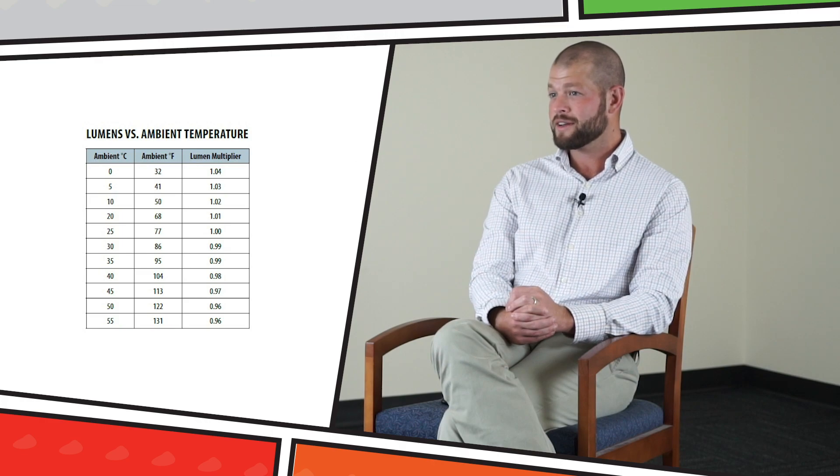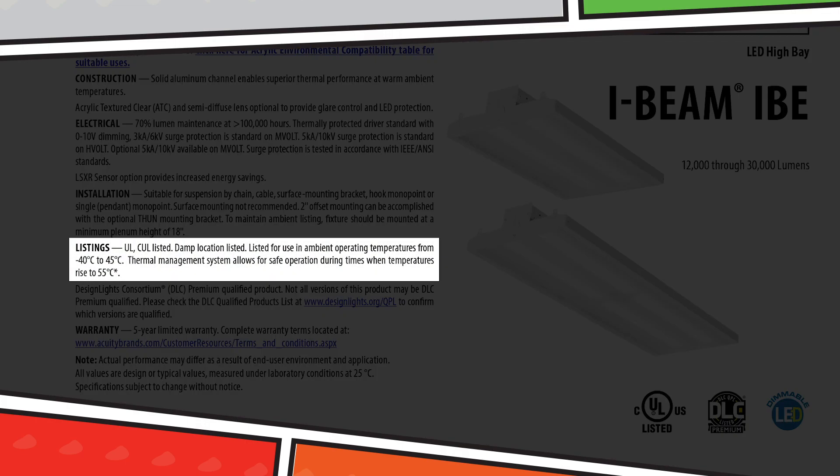If you have a high temp environment, make sure the fixture you are considering has a chart that shows lumen output versus temperature. And make sure any temperature rating on the spec sheet matches the label on the fixture, like it does with Lithonia Lighting.